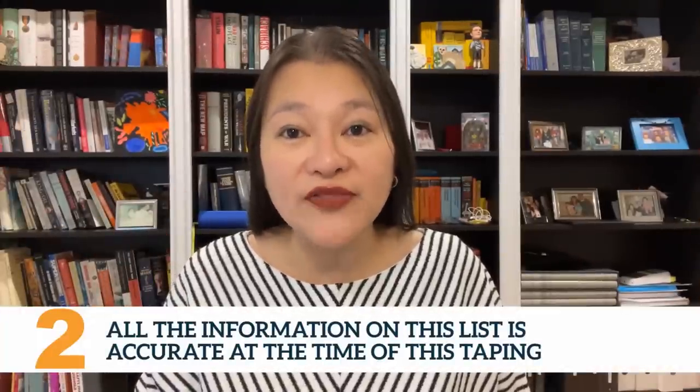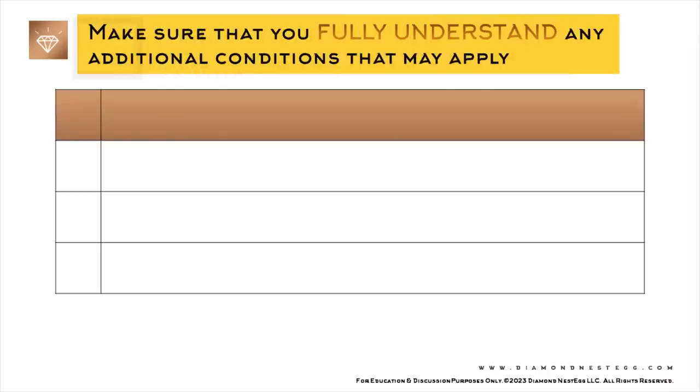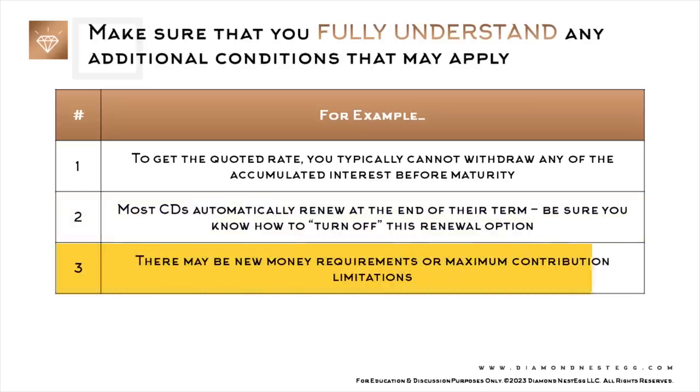Two, all the information on this list is accurate at the time of this taping, but CD rates can change rather quickly in the current environment. So three, always do your own due diligence if a particular offer interests you. Read the fine print to make sure you fully understand any additional conditions that may apply. For example: one, to get the quoted rate, you typically cannot withdraw any accumulated interest before maturity. Two, most CDs automatically renew at the end of their term — be sure you know how to turn off this renewal option. And three, there may be new money requirements or maximum contribution limitations.